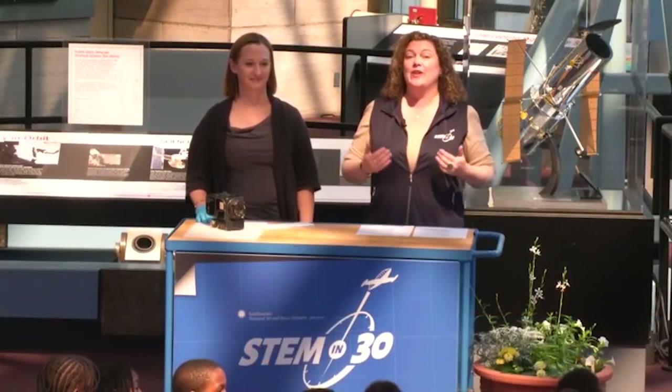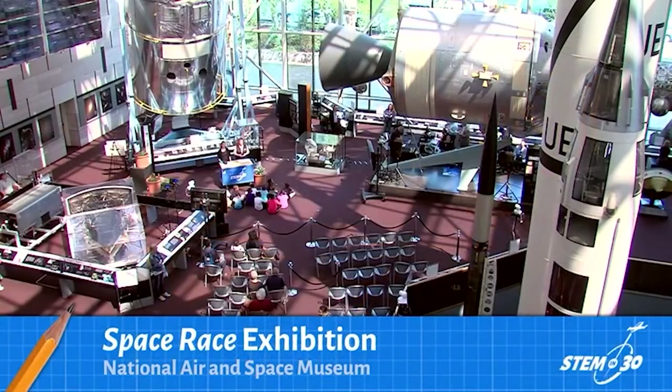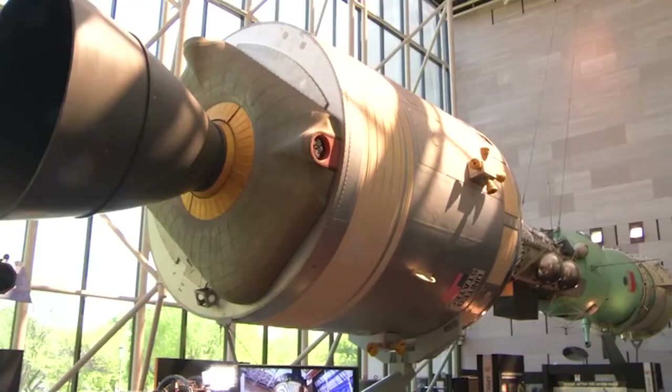I'm Beth Wilson, and I'm coming to you live from the National Air and Space Museum. Today we are in the Space Race Gallery, and in this gallery we display some artifacts that are related to exploring space. One of the key ones is the Apollo-Soyuz test module.